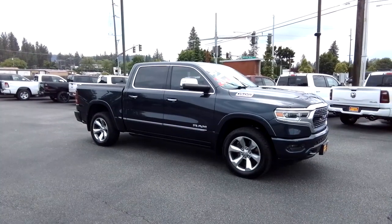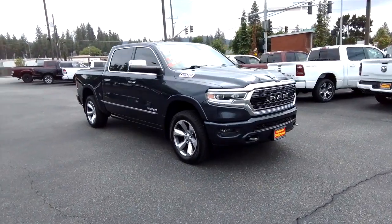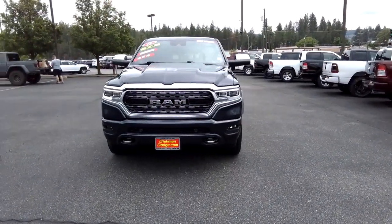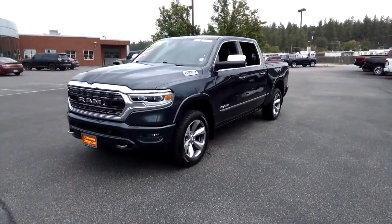This could be the car for you. The 2019 Ram 1500. With less than 60,000 miles on the odometer, this vehicle stands out from the rest. The Ram 1500 strikes the perfect balance between tough strength and passenger comfort.